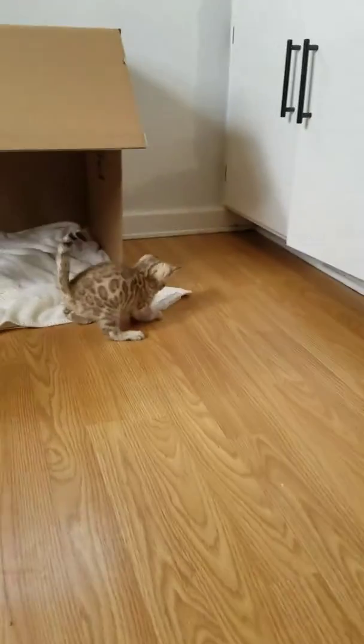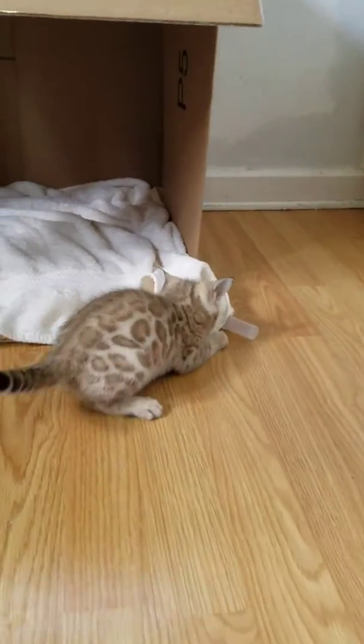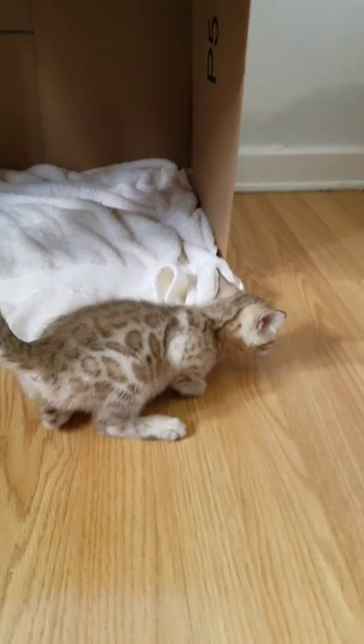And this one is a girl. And they are very hyper right now.